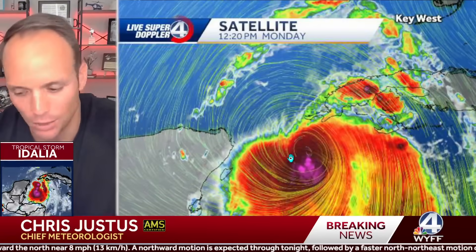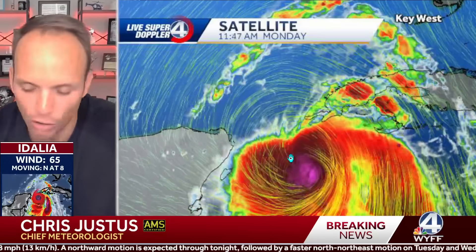It looks to really be bombing out. It'll go from a tropical storm to a Cat 1, to a Cat 2, to a Cat 3 all in about 24 to 36 hours. It's generating some serious wind and waves right now. The latest wave heights are sitting somewhere around 18 to 20 feet.